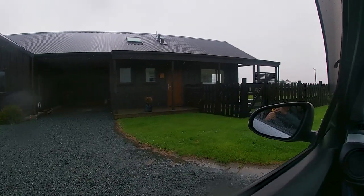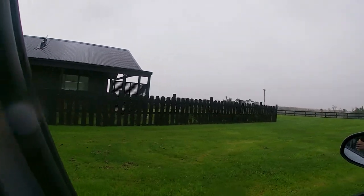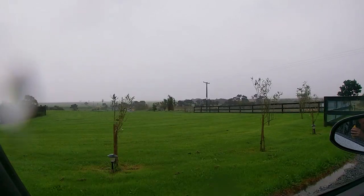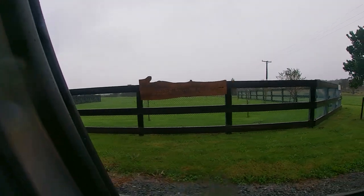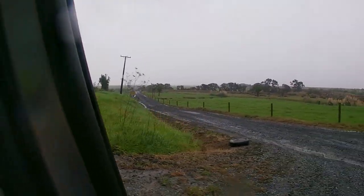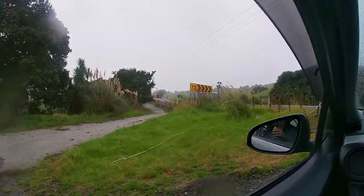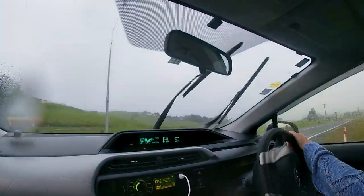We are saying goodbye to our Airbnb — our home away from home in New Zealand for the last three weeks. In typical New Zealand fashion, it is pissing down rain and windier than shite. Goodbye to our retreat, our wonderful walking road, our cows, and all the other fun livestock animals around here. This is a wonderful area to relax in, and now we are off.